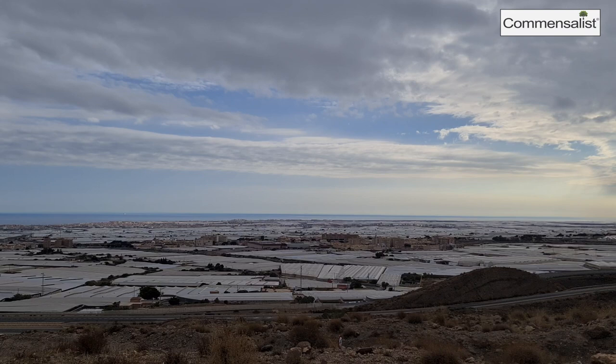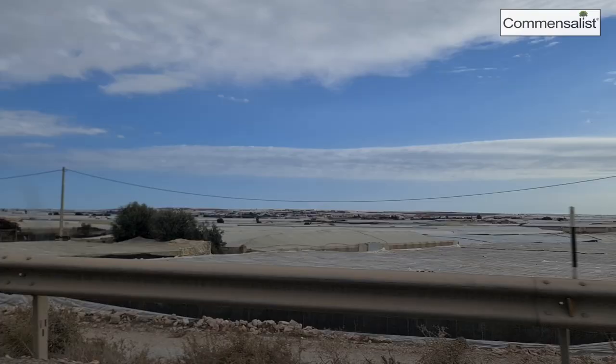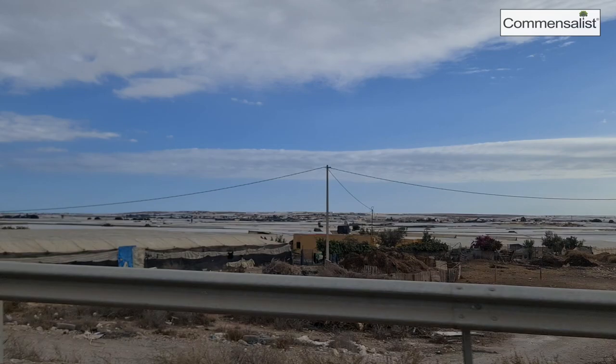The other problem is: if you take away all this non-saline water — and as you can see behind me, we are near the coast — the salty water will take its place. The non-salty water creates pressure to push away the salty water, but if you remove it, salt water will get in and the soil will become very salty. We all know that in salty soils it is impossible to grow most vegetables and fruit.